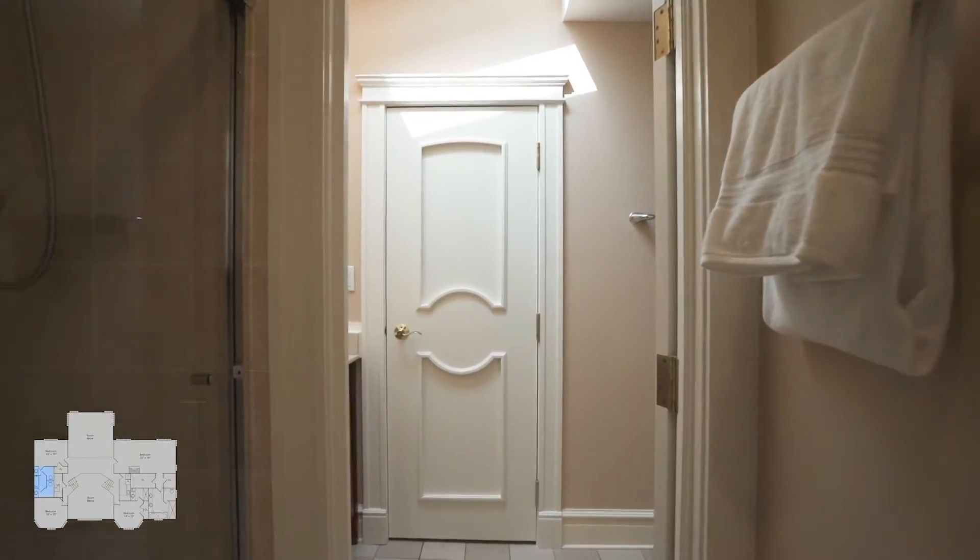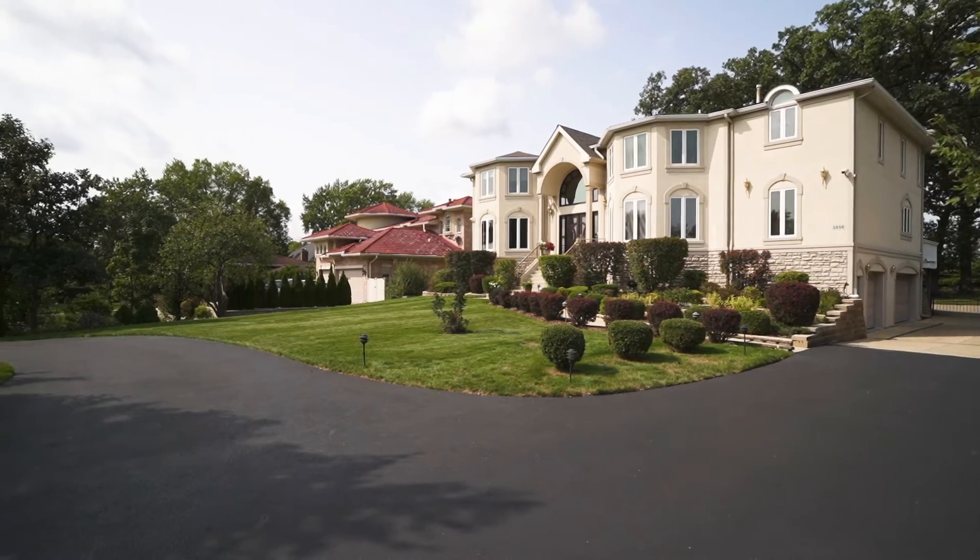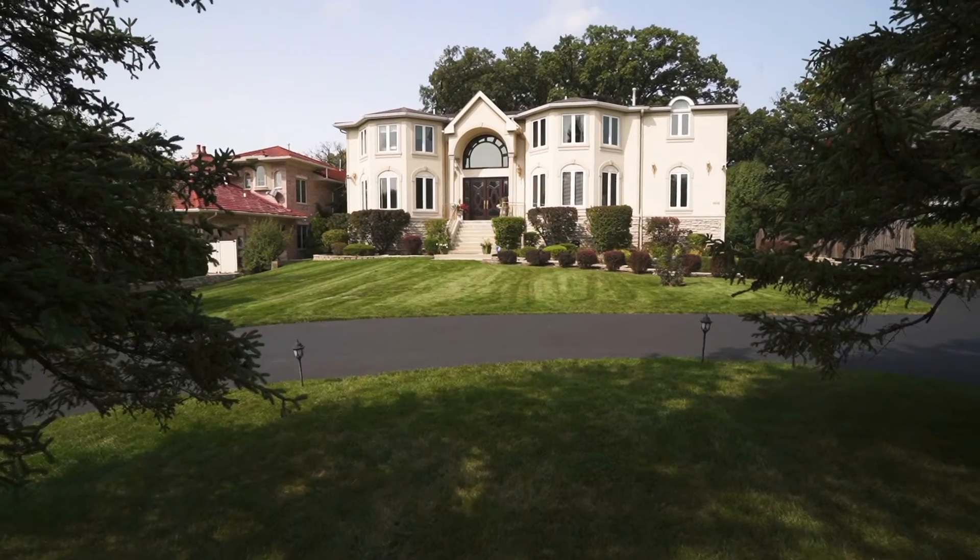The basement also features a rec room. Three-car garage, a great amount of storage, security system, and underground sprinklers. You will love this home.